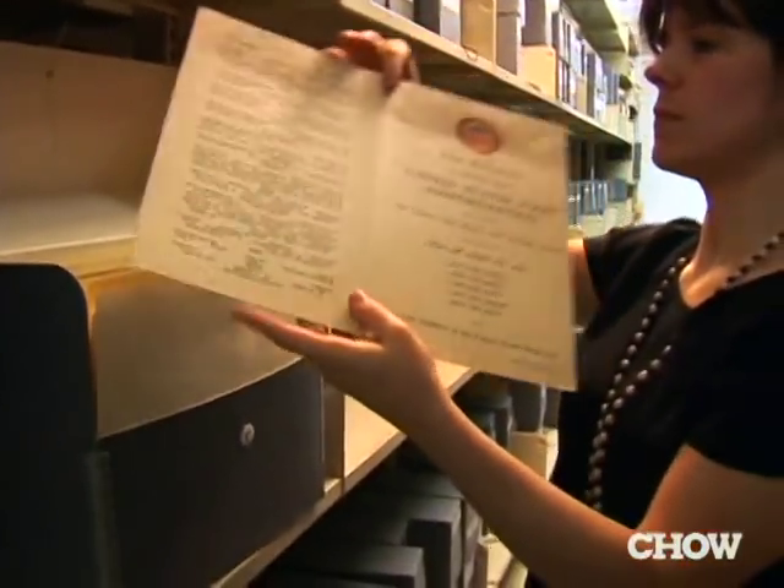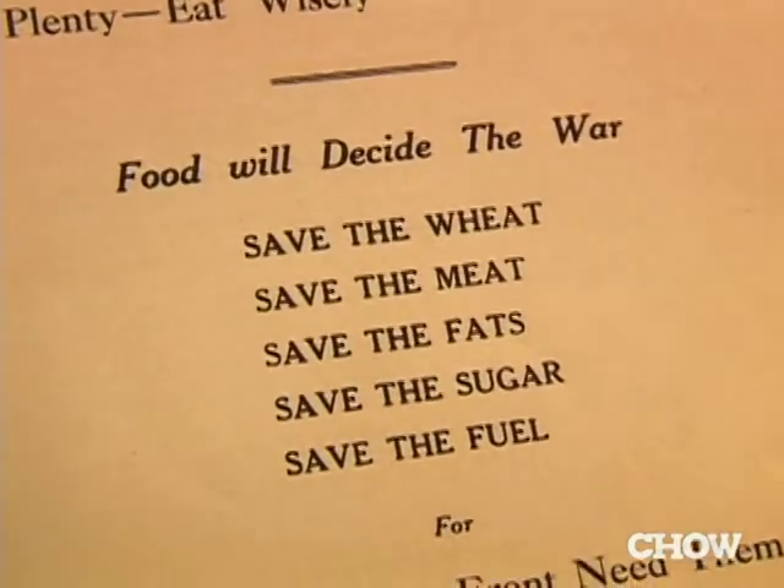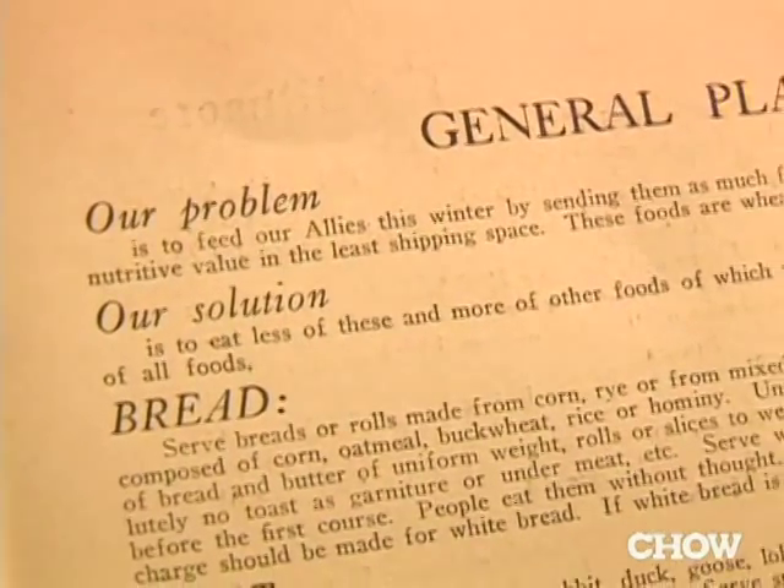I think menus appeal to everyone — the graphics, the contents, the history of the restaurant. It's interesting to look at prohibition menus, menus from World War I: save the wheat, save the meat, meatless Tuesdays, wheatless Wednesdays.